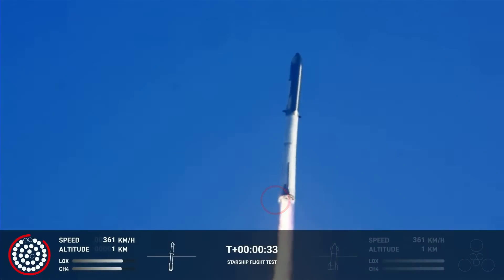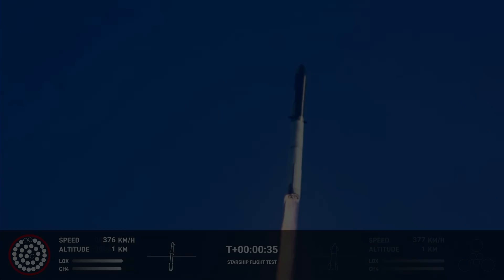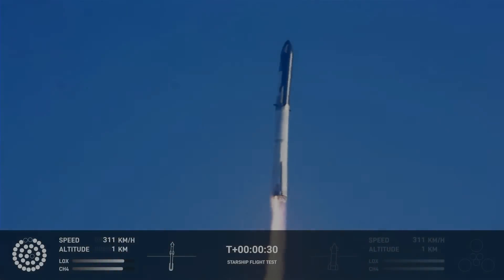If we look down here, we see that three engines are not operating: one of the center engines, critical for landing the booster at the end of its flight, and a pair of exterior engines. These two being out will cause an asymmetrical force, producing a moment on the rocket. The software will need to compensate by increasing the power of some engines or reducing engine power on the opposite side. One good thing about Starship is that it can lose a few engines and still survive — thirty engines are still operating at this point.